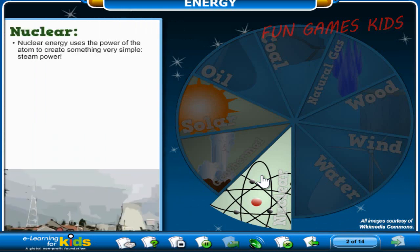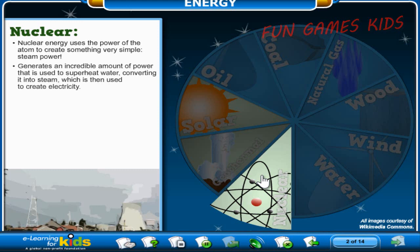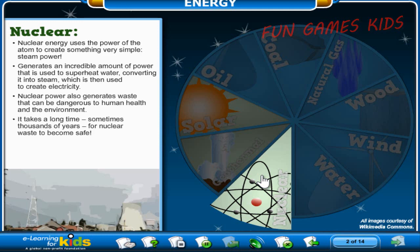Nuclear energy uses the power of the atom to create something very simple: steam power. When atoms are split, this generates an incredible amount of power that is used to superheat water, converting it into steam, which is then used to create electricity. However, it also generates waste that can be dangerous to human health and the environment. It takes a long time — sometimes thousands of years — for nuclear waste to become safe. Since everything is made up of atoms, this energy source is considered a renewable resource, although it is made primarily from uranium, a fossil fuel.